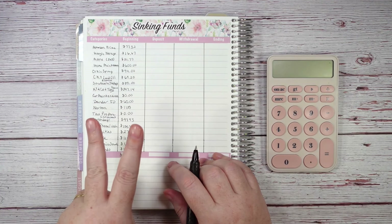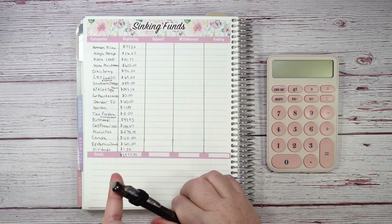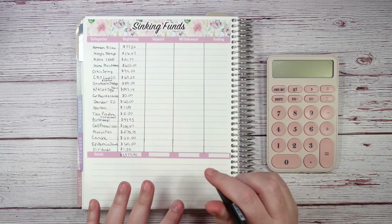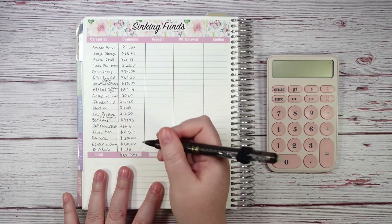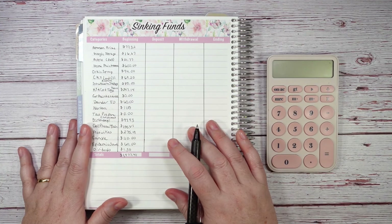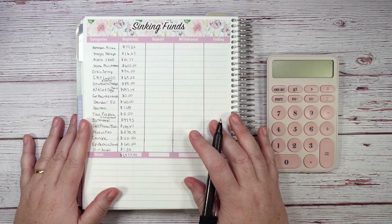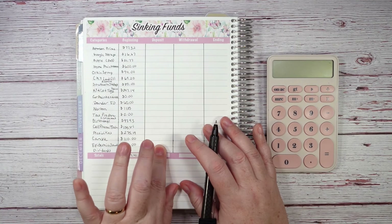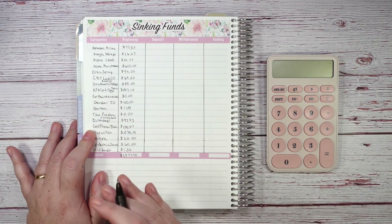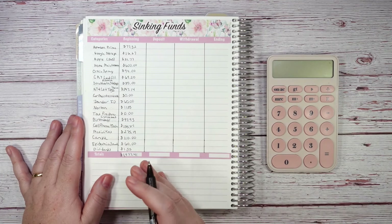Most of these bills happen once a year or quarterly — four times a year. I have two quarterly bills; the rest are once a year or revolving, meaning I pull from them for things like birthdays for my sons, Christmas, or cell phone and tech purchases. We're going to go through and put the deposit amount for how much we want to add to each category.